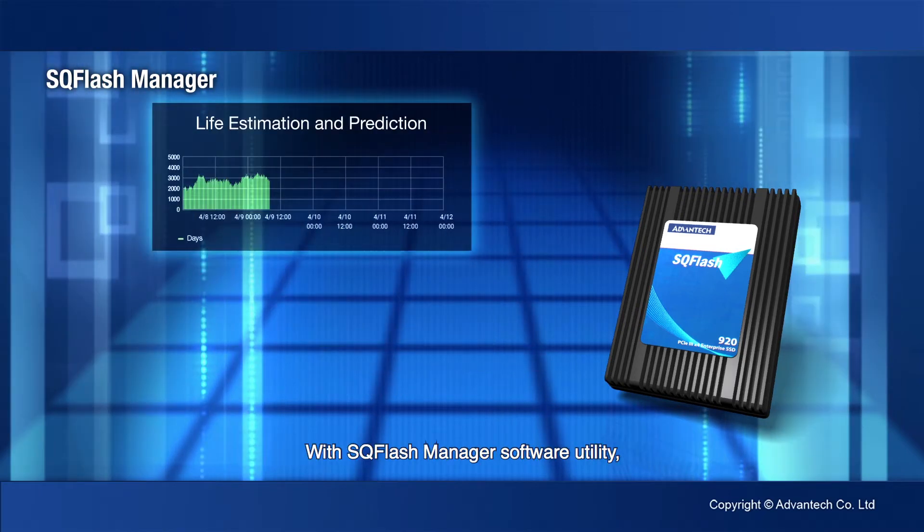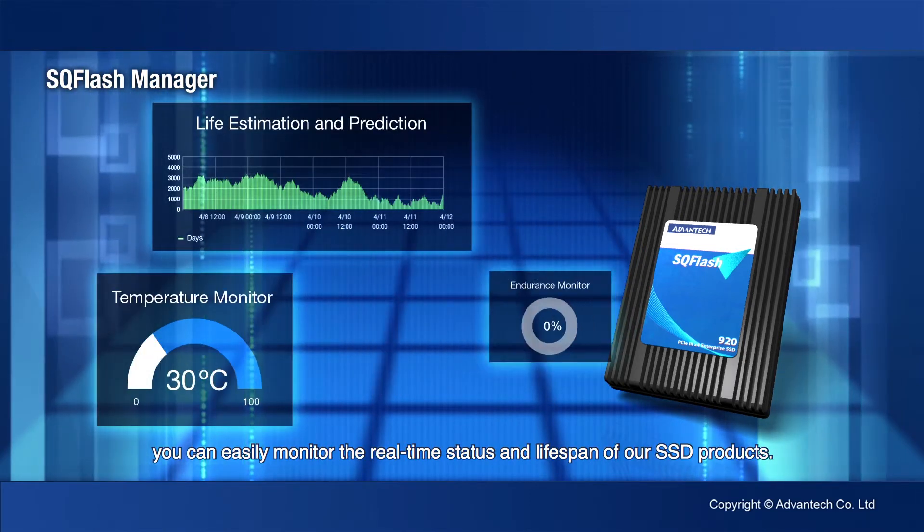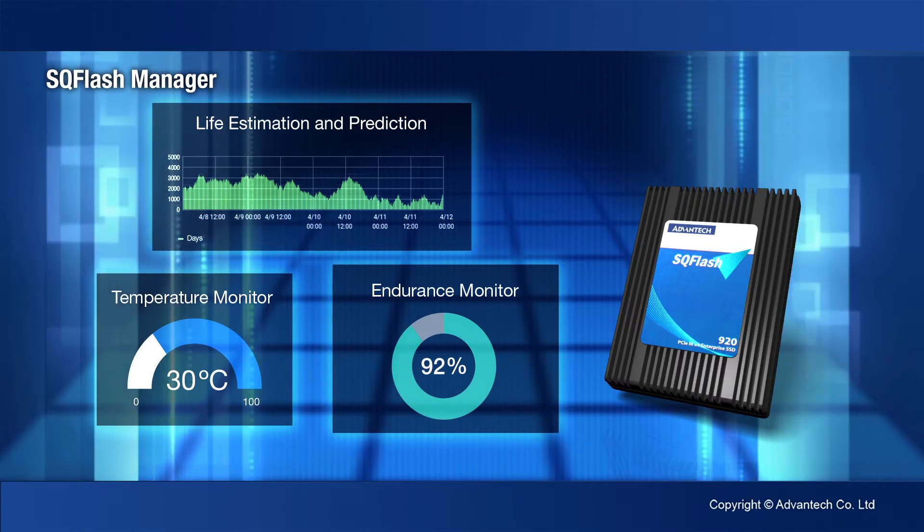With SQ Flash Manager Software Utility, you can easily monitor the real-time status and lifespan of our SSD products.